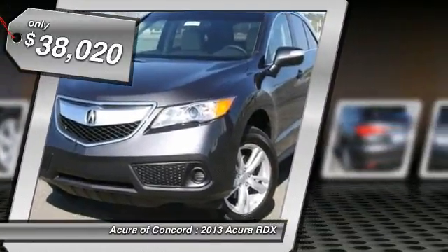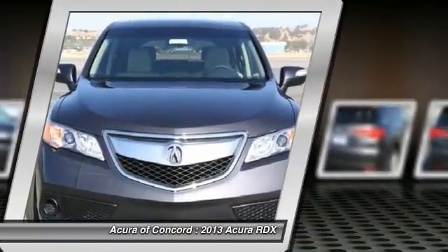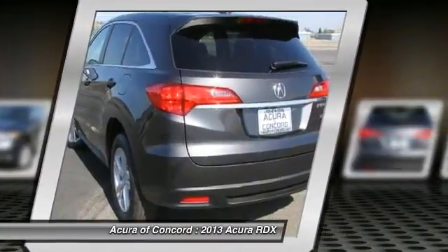Technology package. Searching for a dependable vehicle that looks great too? You found it, so stop in today.